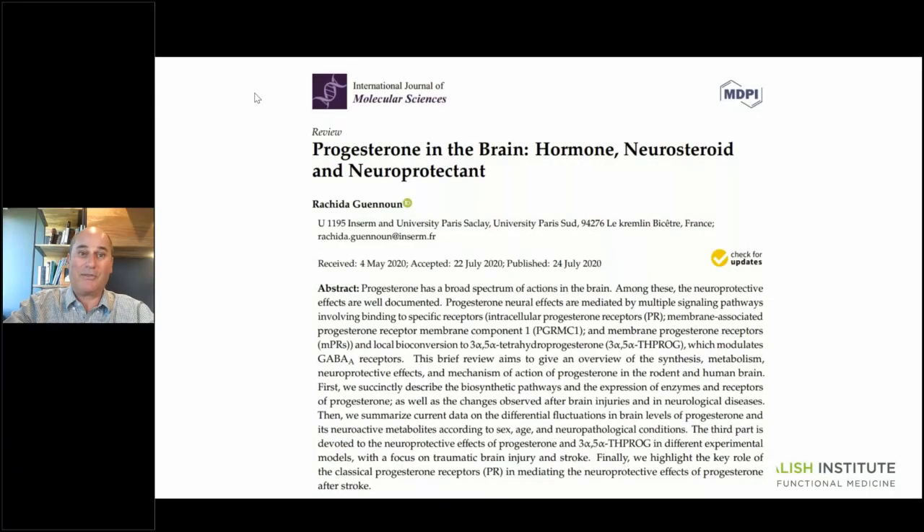One more tidbit on progesterone: it's not just a female hormone that can help with fertility cases and PMS cases and these kinds of things. It's a neuroprotectant. Progesterone protects, heals, soothes, and rejuvenates the brain in both men and women.